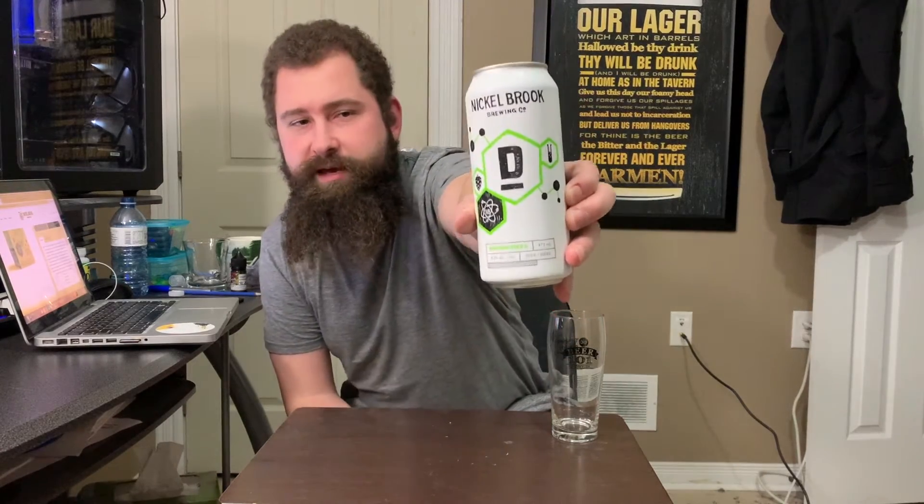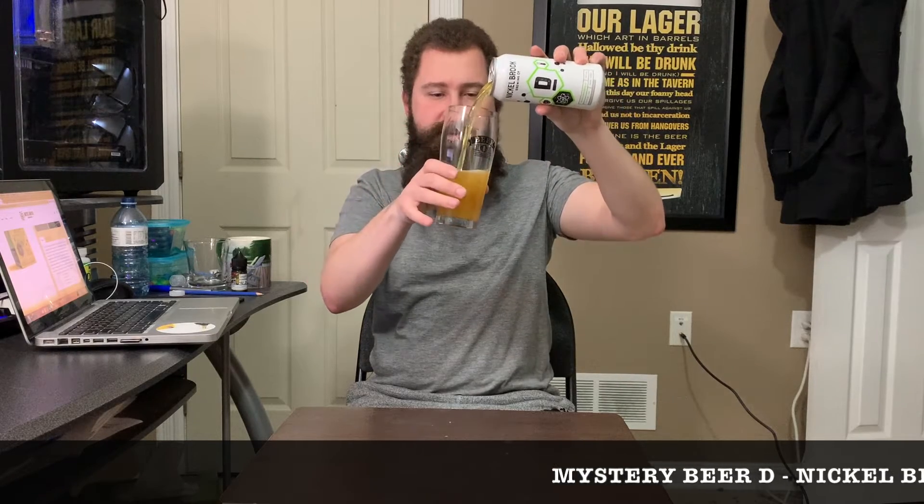Mystery beer D comes in at 4.3%, more of that session IPA kind of vibe. No crazy IBUs. The can looks exactly the same as the others, just with a D instead of A, B, or C. Let's crack this open. Beer 101 pint glass — that's how we roll down Niagara. Let's see: is it going to be hazy, is it going to be clear, what color is it, and how is it going to stand up to the other mystery beers?